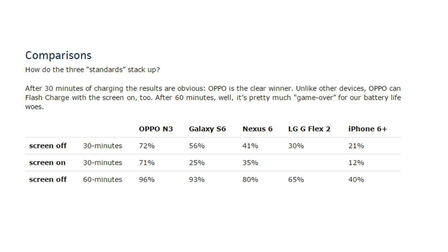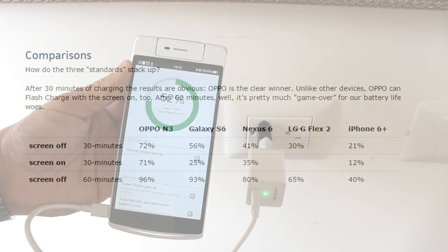After 60 minutes, it's pretty much game over for our battery life woes. Looking at this table, we can see that with the screen on, OPPO charges up to 71% in half an hour, whereas the Galaxy S6 only makes it to 25%. The Nexus 6 is a little better at 35%, and the iPhone 6 Plus only makes it up to 12%. But it's really at that one-hour mark where, with the screen off, the OPPO N3 gets to 96%. That's impressive.